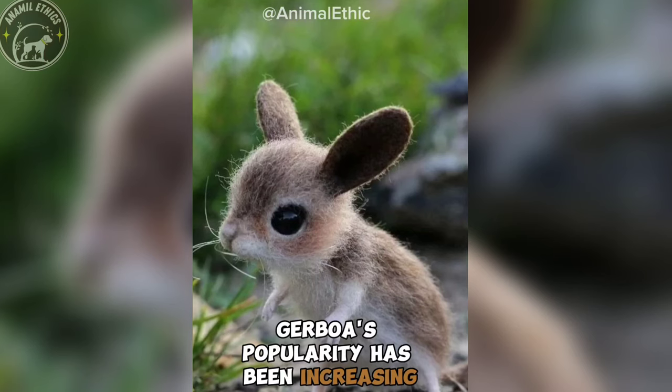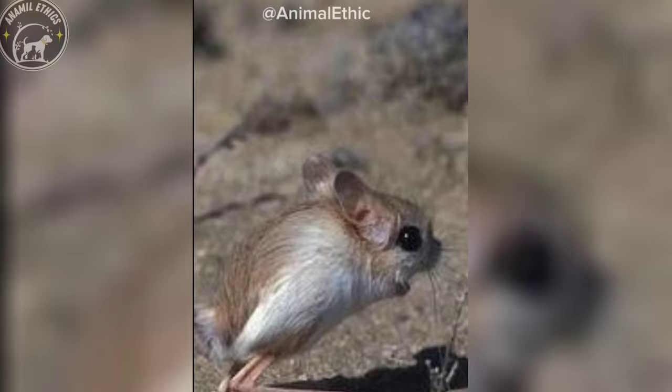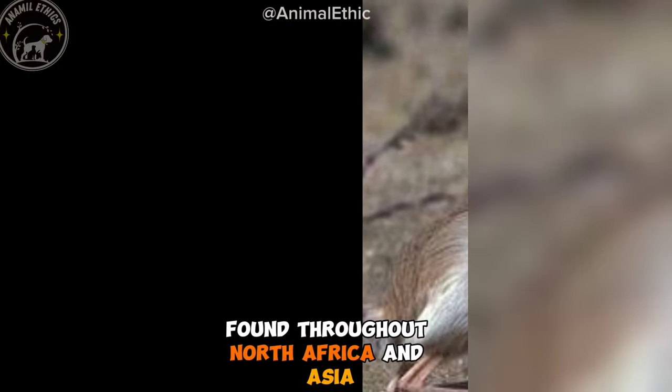Jerboas' popularity has been increasing due to a trend on TikTok, by showing their cuteness. They are small hopping desert rodents, found throughout North Africa and Asia.